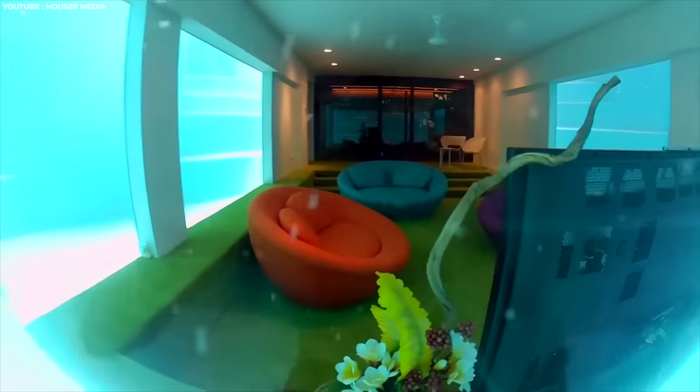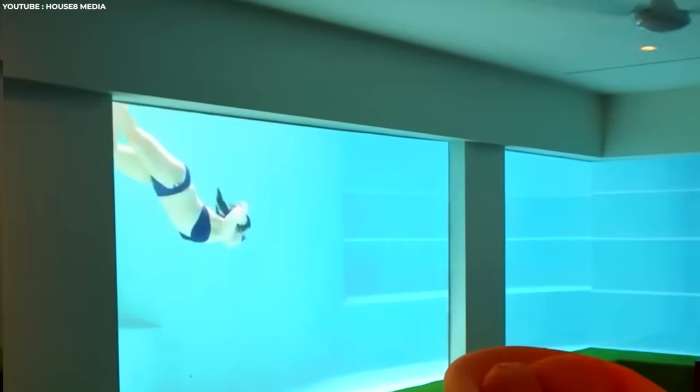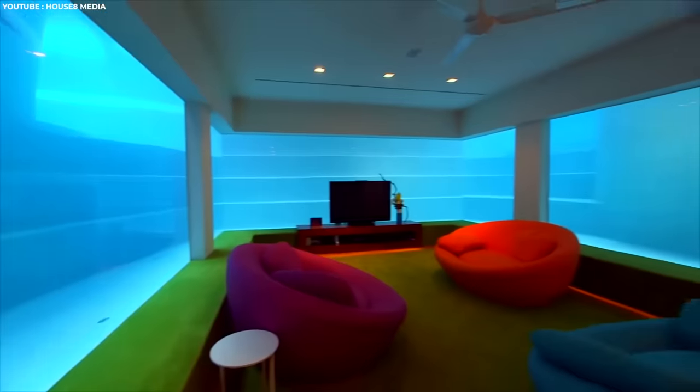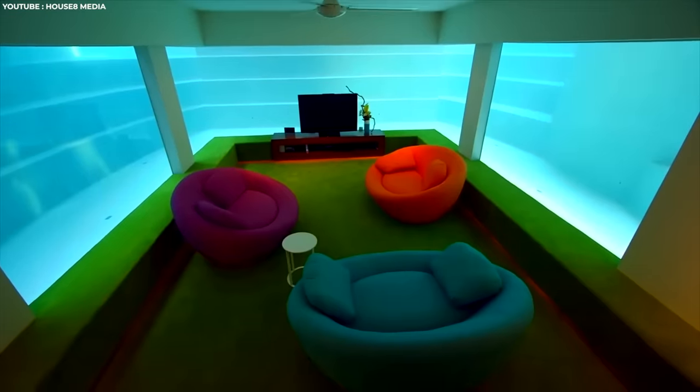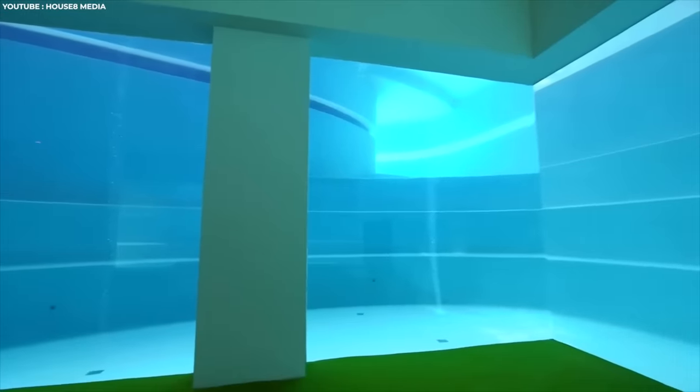Ever wanted to live like a fish in a fishbowl? With this house, you absolutely can. When you're not swimming around the deep infinity pool, there's a voyeuristic option that you can really only appreciate from the house's basement. Three of the four walls are made from plexiglass, giving the strange sensation of living in an aquarium. Let's just hope that glass is strong.